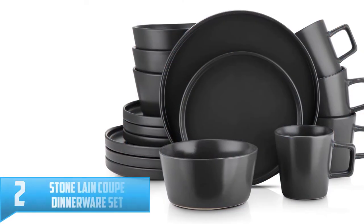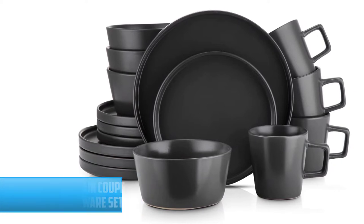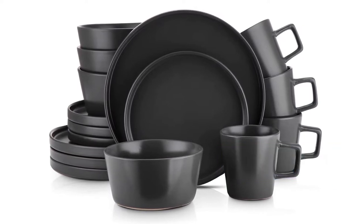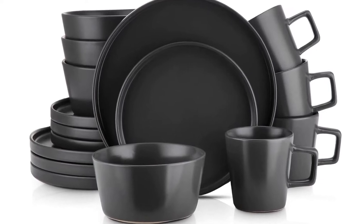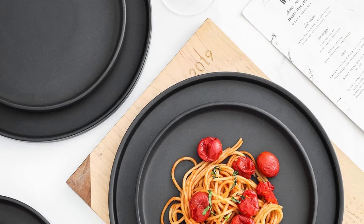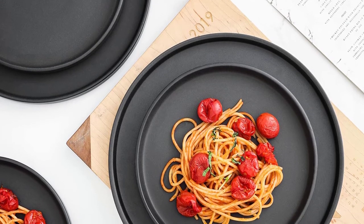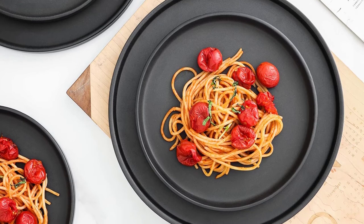Number 2: Stone Lane Coop Dinnerware Set. Make a loud statement with your dishes. The Stone Lane 16-piece Stoneware Round Dinnerware Set in Black Matte is unforgettable — the perfect balance between trendy cool and modern classicism. It includes four large round 10.25-inch dinner plates, four round 7.5-inch salad plates with a unique lipped edge, and four deep round 5.5-inch Asian-style bowls.